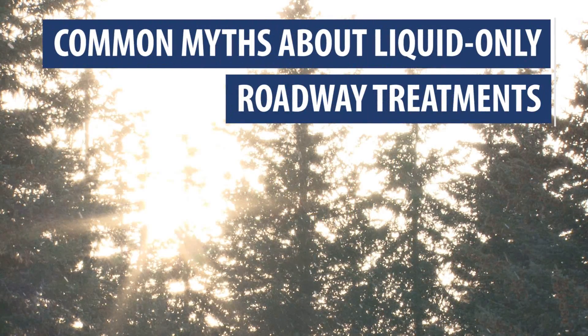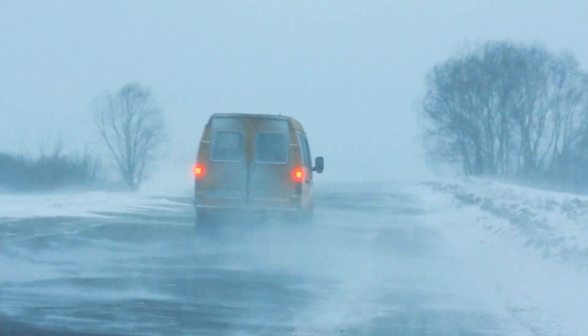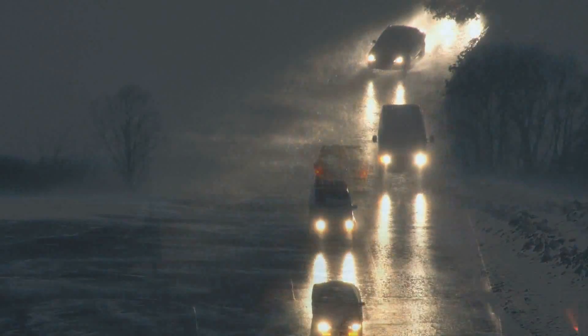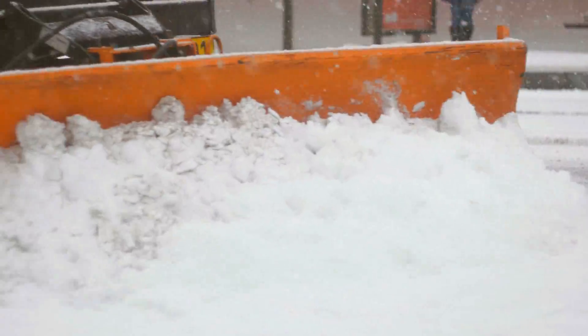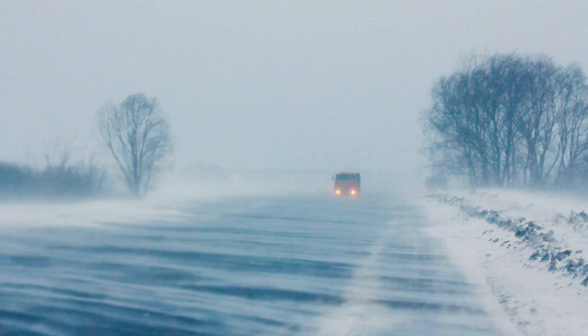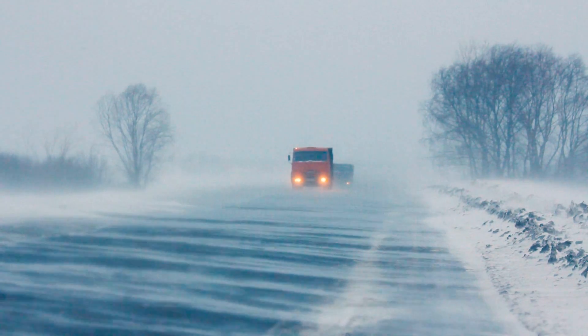Common myths about liquid-only roadway treatments. One common myth is that liquid-only roadway treatments don't work in extreme weather conditions, such as heavy snow, high winds, and freezing rain. Despite this misconception, agencies across the United States are using liquid-only treatments in these challenging conditions. During storms with heavy snow, the liquid treatments may not be as effective at removing snow, but they are often used to loosen hard snow packs caused by traffic, making plowing more effective. In a weather event with high winds, anti-icing with a liquid solution will stay on the road despite the wind, while solid salt could be blown into the ditch.